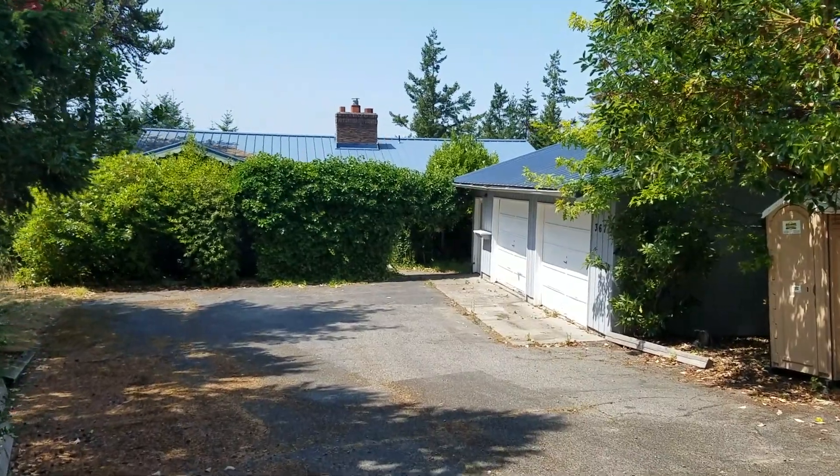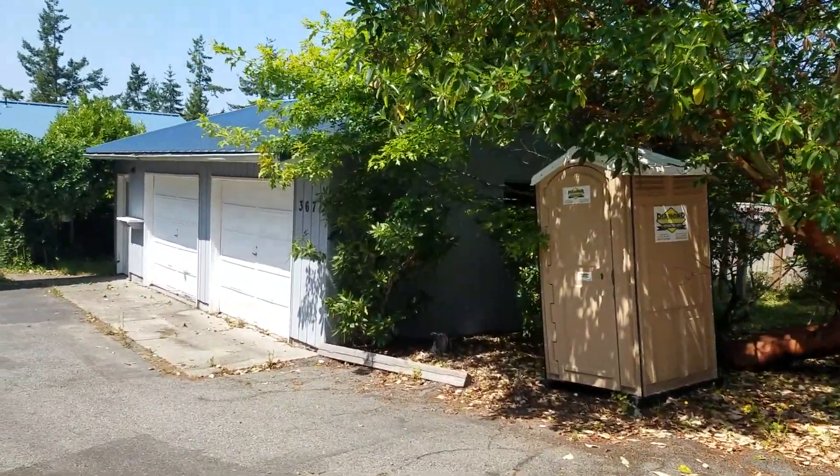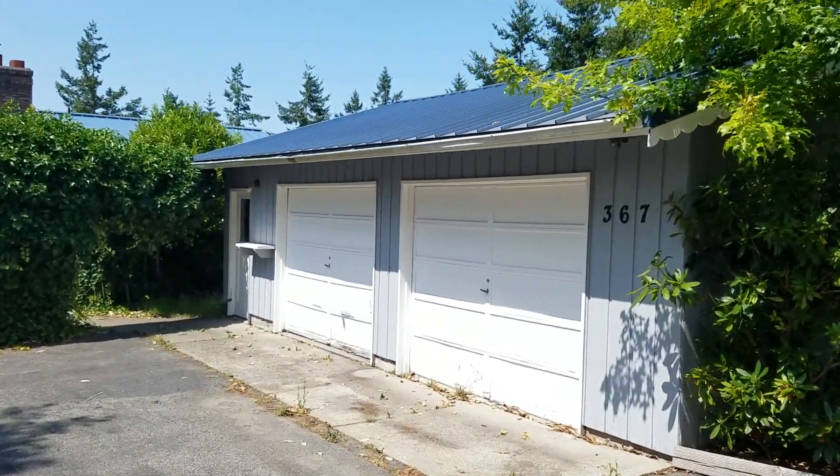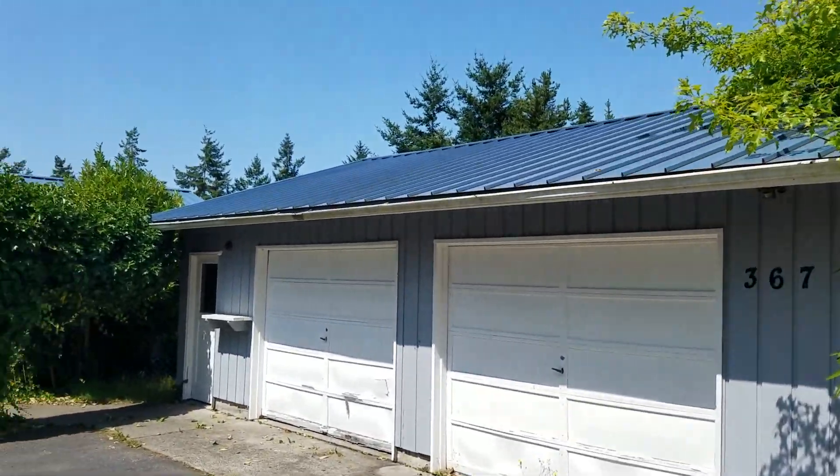So I'm going to take you on a walk through here of the property. Right as you come in off the road, you can see they've got the port-a-potty here, already on station. Detached two-car garage with a metal roof throughout.